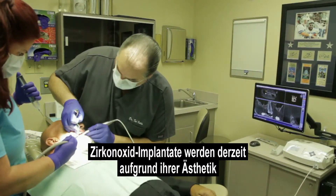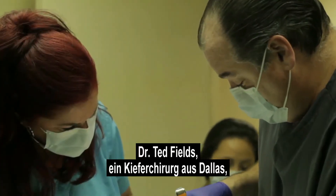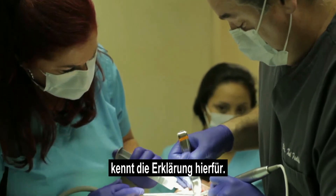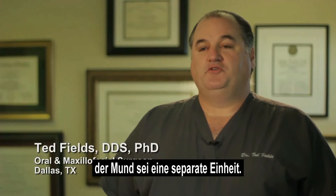Zirconia implants are becoming an increasingly popular aesthetic and healthy tooth replacement solution. Dr. Ted Fields, a Dallas-based oral surgeon, explains: we used to think in dentistry that the mouth was more of a separate entity.